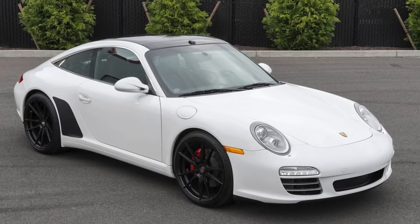A Carrera White over black, 25,000 mile, 2012 911 Targa 4S, presented by a quality seller, sold for $89,500. This is a fair sale price for a car that stickered at $117,000. However, 997.2 Targas are uncommon, with fewer than 100 produced. Today's car was well sold.